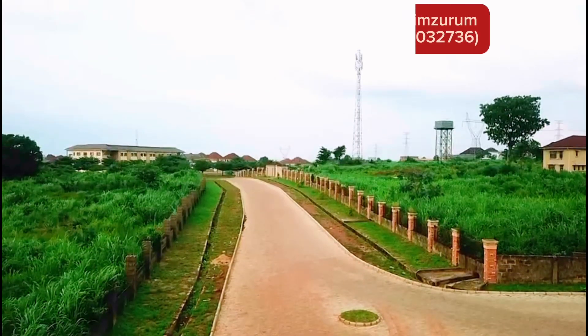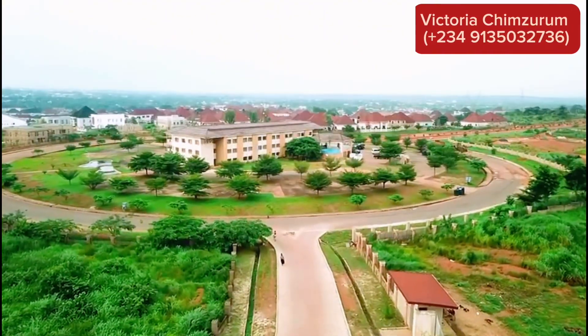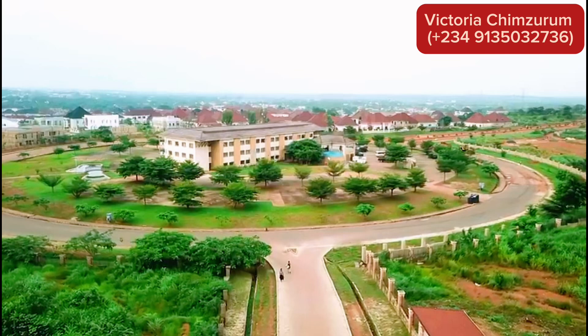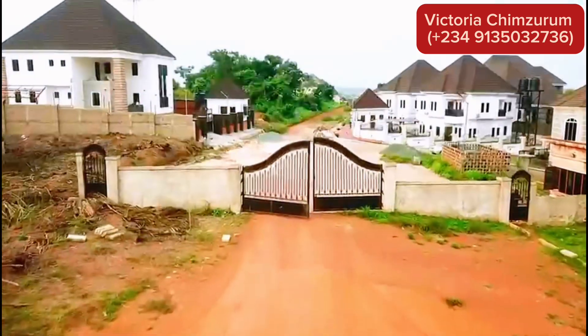Welcome to Carnation Island Estate, your next step towards securing a prosperous future. Nestled in the heart of Centenary City, this is more than just a piece of land — it is a gateway to lasting value and peace of mind.